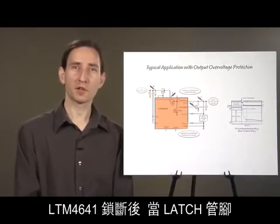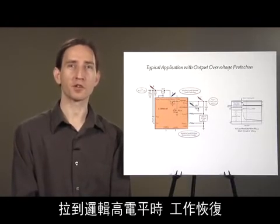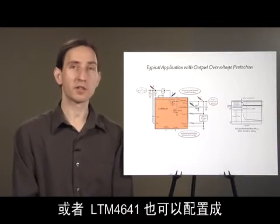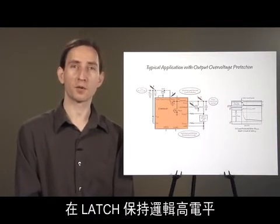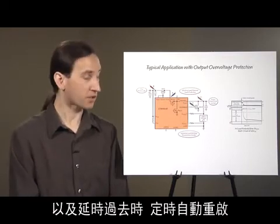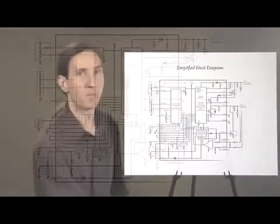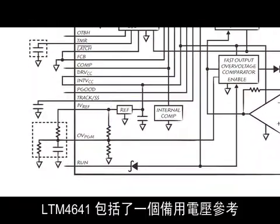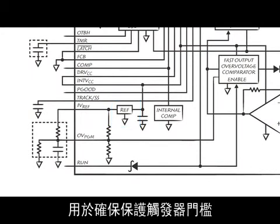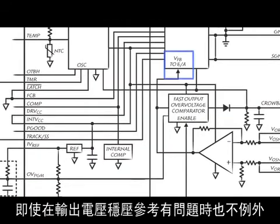After the LTM 4641 latches off, operation resumes after the latch pin is pulled logic high. Alternatively, the LTM 4641 can be configured for timed autonomous restart with a timer cap and latch held logic high. The LTM 4641 includes a second voltage reference to ensure the protection trigger thresholds are still accurate within plus or minus two and a half percent or better, even if the output voltage regulation reference becomes defective.